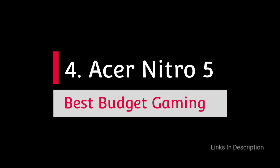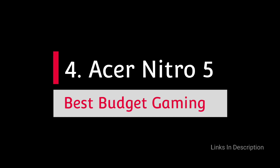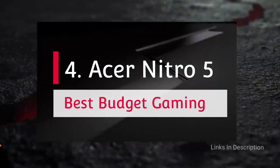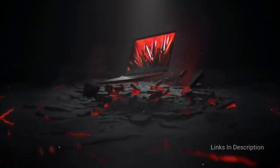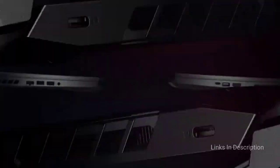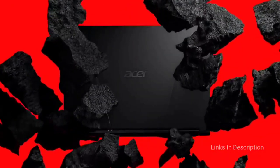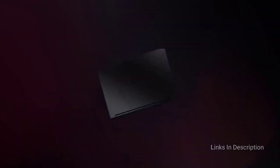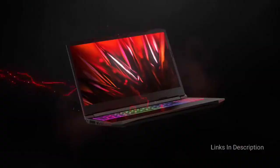Acer Nitro 5 — Best Budget Laptop for Kids. If your kid or teenager is begging for a powerful laptop for gaming or video editing, then you can't go wrong with the Acer Nitro 5. Rocking the latest and most powerful internals without burning a hole in your pocket, it is just the perfect portable to satisfy your kid's graphically intensive computing or gaming needs.